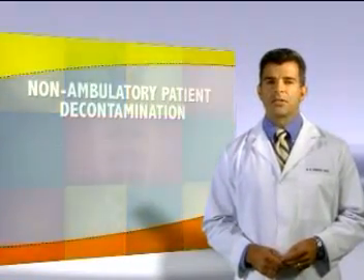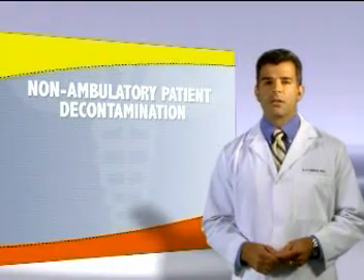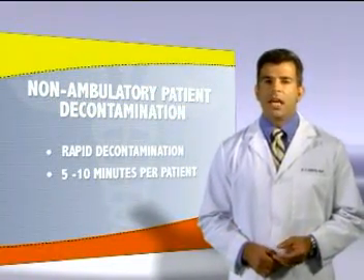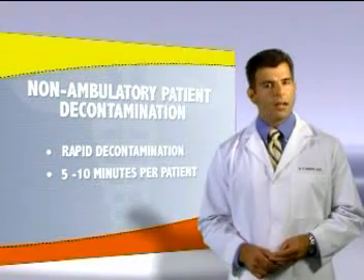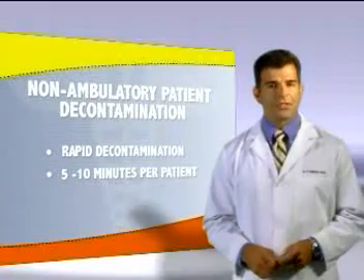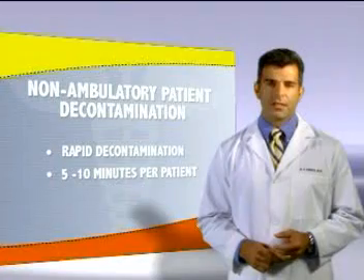Non-ambulatory patients displaying serious signs and symptoms will be the first ones decontaminated in the non-ambulatory area. Rapid decontamination is employed involving removal of clothing and a quick, high volume shower focusing on exposed areas, skin and hair. This should take a maximum of 5 to 10 minutes per patient.